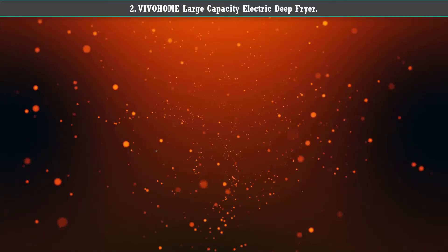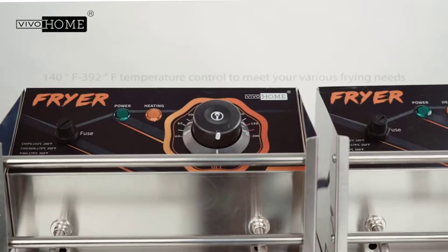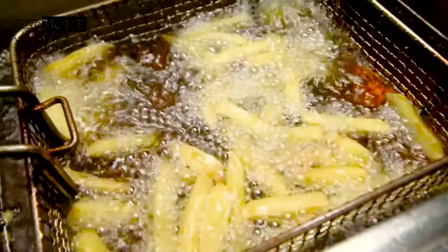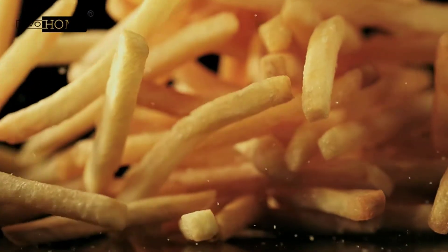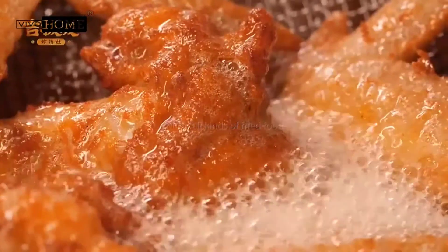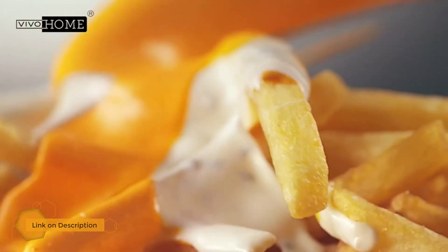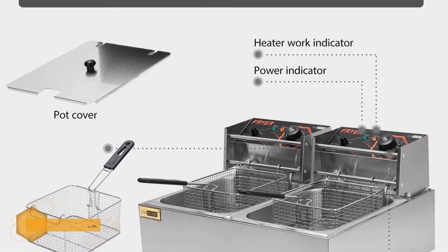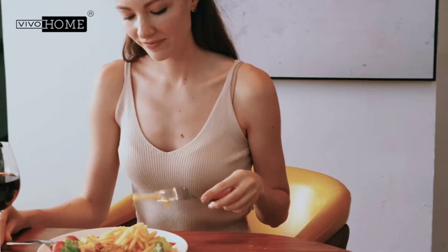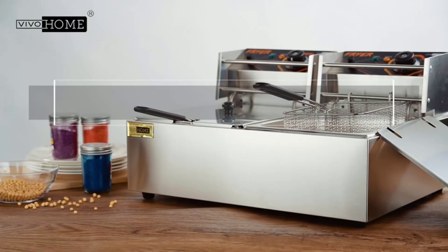Number 2: VIVOHOME Large Capacity Electric Deep Fryer. It has two separate sections for deep frying, each with its own heater and controls, so the fries can stay separate from the fish, and the donuts won't taste like shrimp. Each tank holds just over 10 quarts and the rectangular baskets hold just over 6 quarts, so there's plenty of room to cook for a crowd. There are covers for the tanks and cool touch handles on the baskets for safe frying.